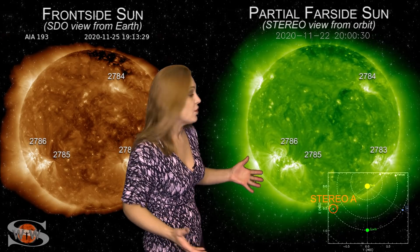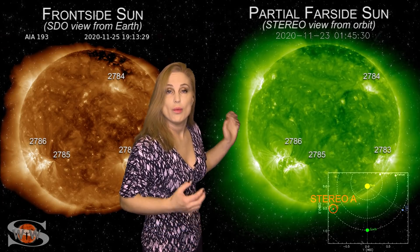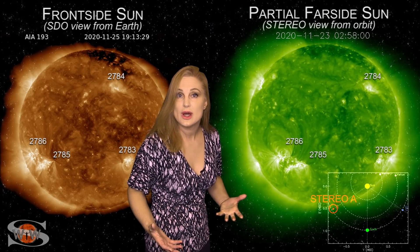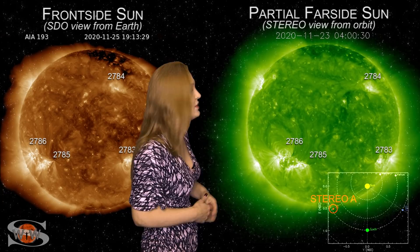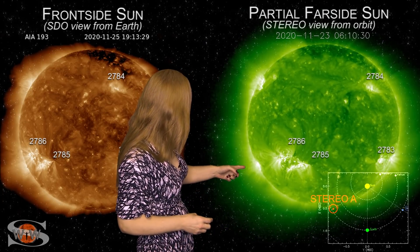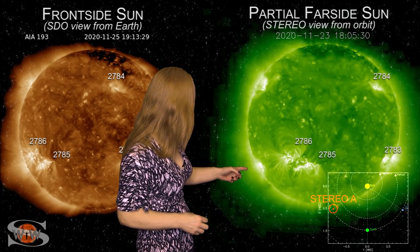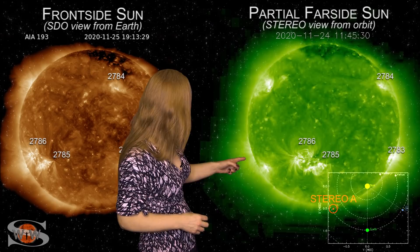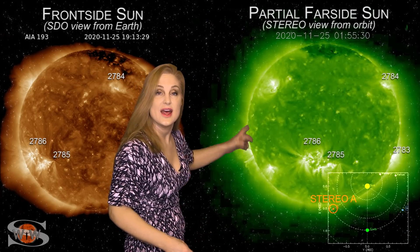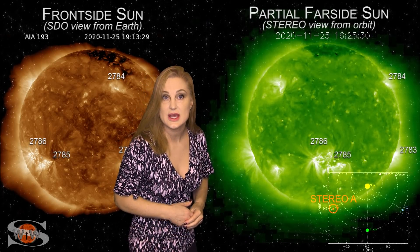That's not it, though. Take a look past them — we've got two more regions, both in the north and in the south. One of them, maybe both of them, will get new designations here over the next few days as they rotate into view. And take a look past that: in the south on the sun's east limb, you can't even see this eruption yet. That is a massive solar storm launch from a region we can't even see yet.